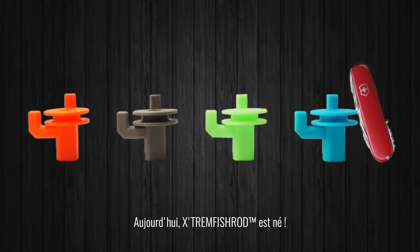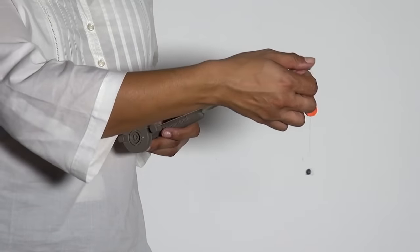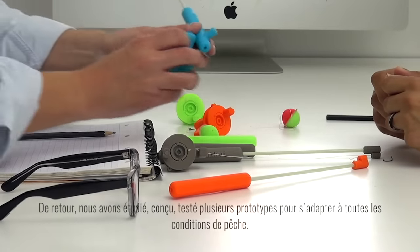The device is ideal for fishing in fresh and salt water. The fishing line is 32 feet long and can hold a weight of up to 30 pounds. The fishing rod comes in five colors and costs $28.